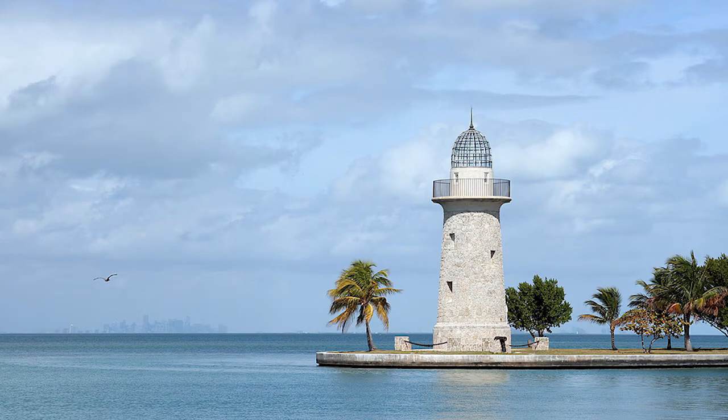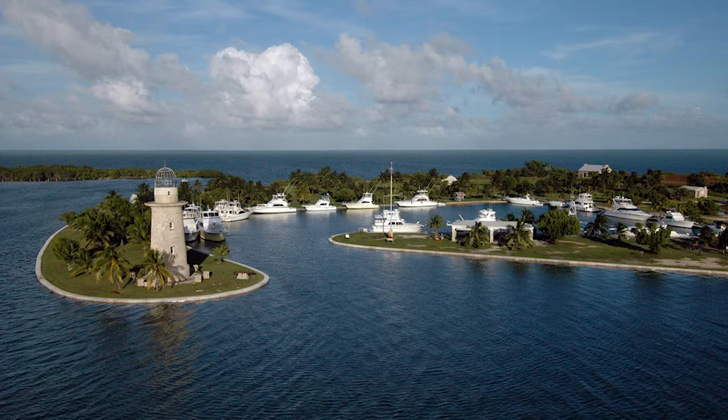Boca Chita Key is the most visited area in the park, being home to the appropriately named Boca Chita Lighthouse, which has existed since the 1930s when a previous owner constructed the 65-foot-tall building that dominates the Boca Chita skyline. Besides the lighthouse, a small trail and campground are other features that can be found on Boca Chita Key.